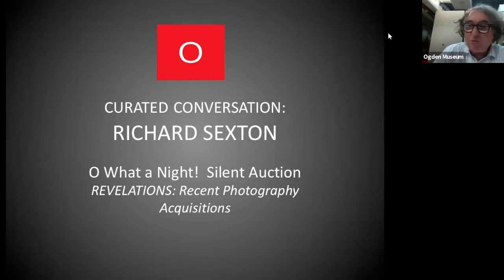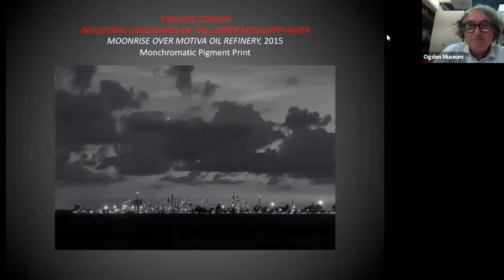Richard Sexton is one of the most important photographers working in New Orleans now. He just had an exhibition at the Historic New Orleans Collection of his series Enigmatic Stream, the Industrial Landscape of the Lower Mississippi River, which his photograph in the Silent Auction is from. So this is the work that you can bid on in the Ogden Silent Auction — Moonrise Over Motiva Oil Refinery by Richard Sexton, from his Industrial Landscapes of the Lower Mississippi River series.